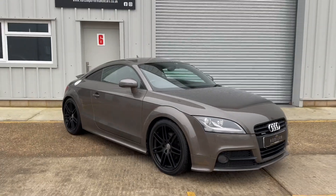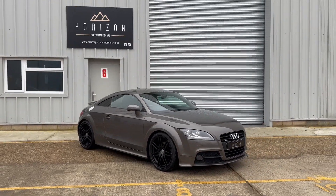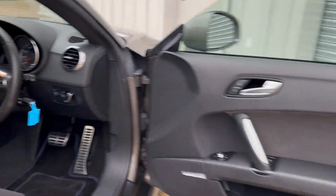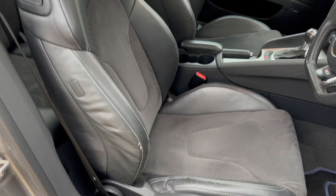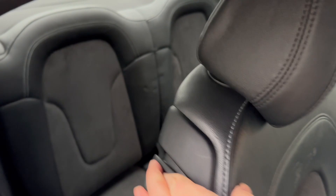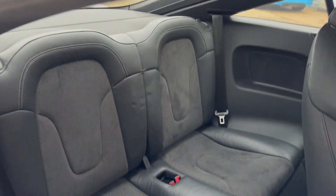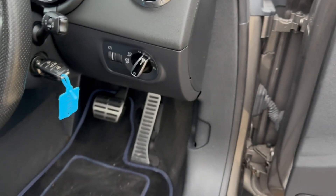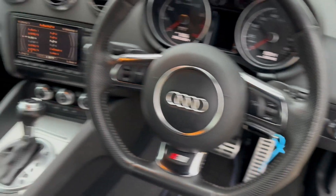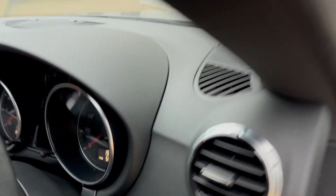That concludes the outside and now moving on to the inside where it is just as nice. There's no damage, no excessive wear and everything works. Got the lovely S-Line seats, all in good condition in the back. Electric windows, power-fold heated mirrors, controls for the lights, voice control, controls for the onboard computer.